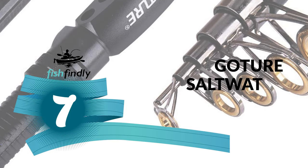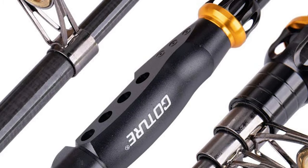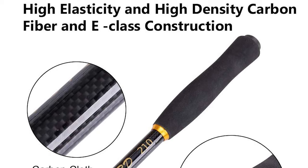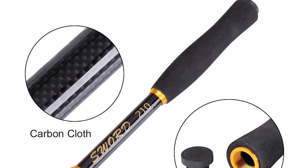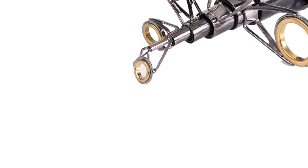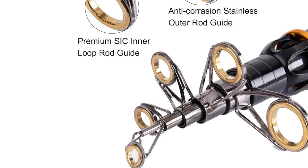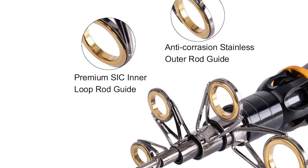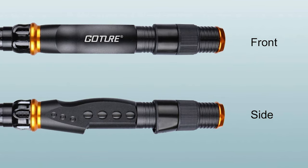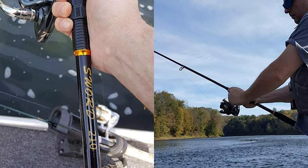Number seven: the Gocher Saltwater Spinning Rod. This is a great option for saltwater fishing. The rod is made of high density 24-ton carbon fiber and E-glass composite for great power and sensitivity. It's lightweight and perfectly balanced, reducing fatigue. The rod features exquisite reel seats made of corrosion-resistant CNC machined aluminum for years of worry-free fishing. It has three-point welded stainless steel guides with ceramic inserts for use with braided or mono fishing lines, providing saltwater-approved corrosion resistance and power control. It is lightweight, portable, and easily fits in a car trunk, boat, or backpack.